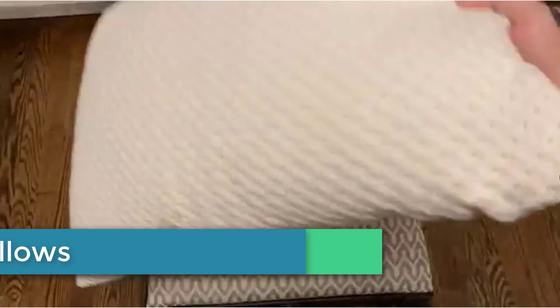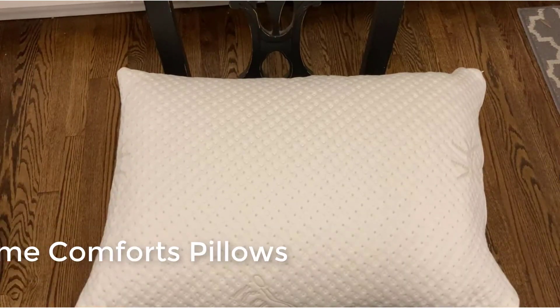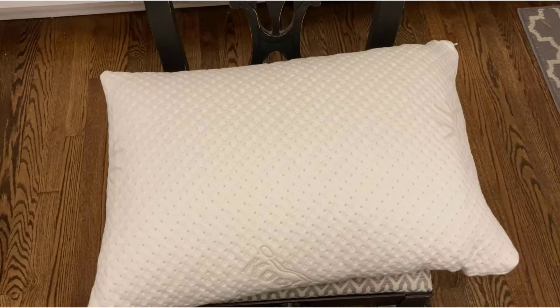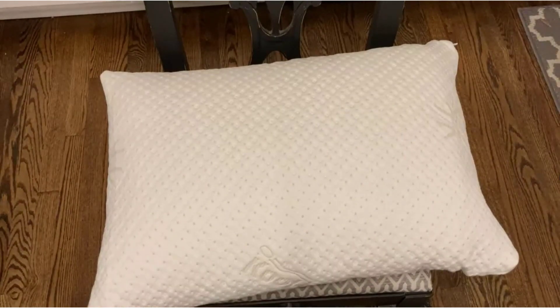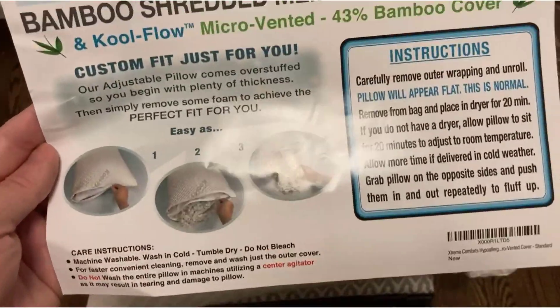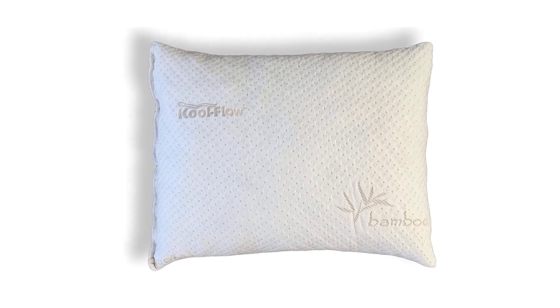Moving to number 4: Xtreme Comforts Pillows. Experience the world's most comfortable pillow. Xtreme Comforts Shredded Memory Foam Pillow with Cool Flow Bamboo Cover can help eliminate these problems. Everyone is different and likes their pillow shaped to their individual preference. This pillow comfortably shapes to your head and neck in any position while maintaining support all night long, ensuring you a better night's sleep. It will be the most comfortable pillow that you will ever own.